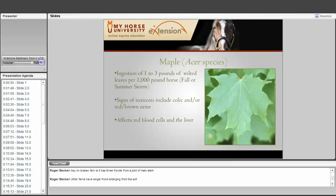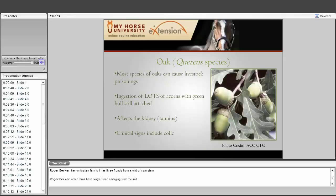With maples, the key is that unwilted, healthy leaves are not poisonous. It is when the plants become wilted — during fall leaf shed or after a storm with downed branches — that you need to watch for poisoning. Ingestion of one to three pounds of wilted leaves for a thousand-pound horse is when you will start to see problems. You usually see colic and/or reddish or brown urine, indicating effects on red blood cells and the liver. After a significant storm, walk your horse pasture. If there is a significant amount of downed leaves, take your horses off that pasture for a couple of weeks until those leaves are completely dried.